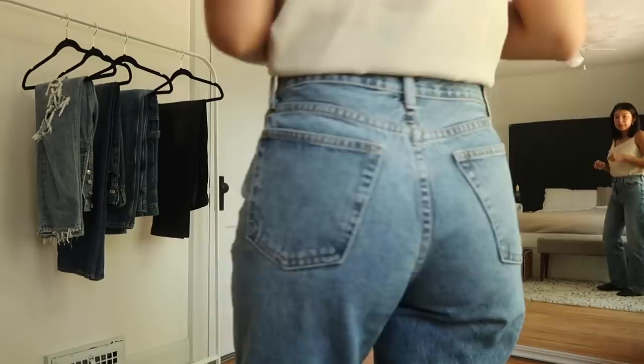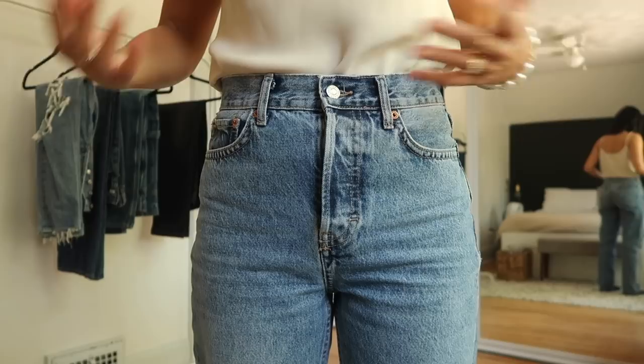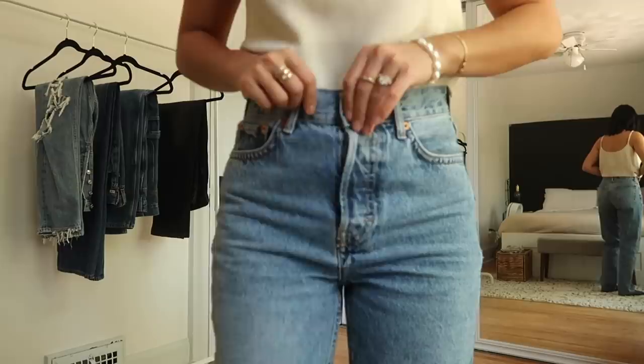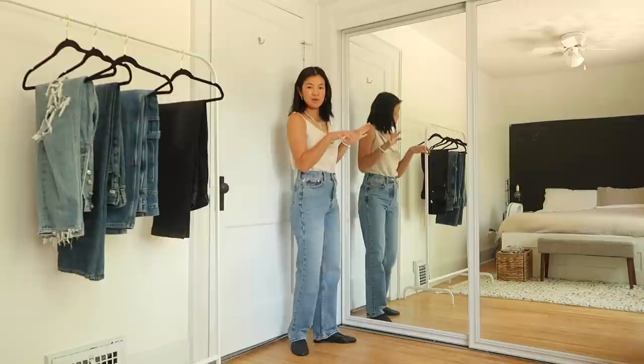The color is going to get lighter as I wear them more, and they can get a bit bleached in the sun. These do have a button fly, which I think is perfect for 100% cotton denim — as the fabric loosens with age, buttons keep everything together without warping the way a zipper might. I think these Topshop Dad Jeans are a great entry point if you're unsure about the trend and don't want to spend too much yet.